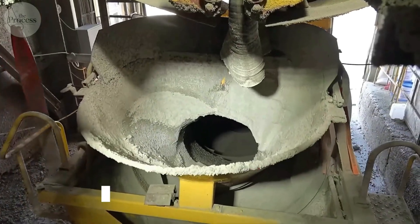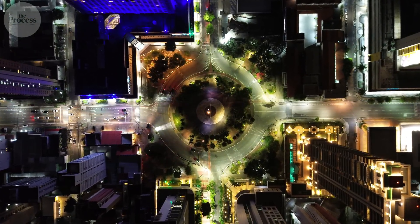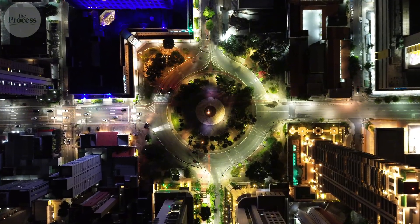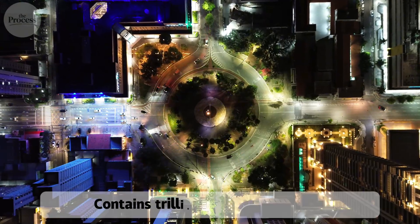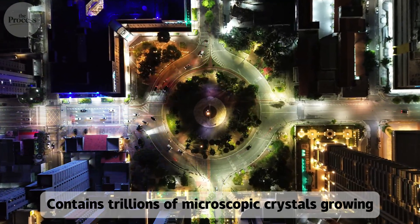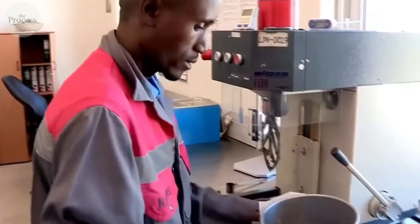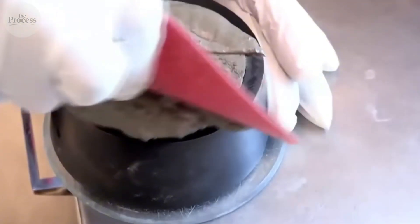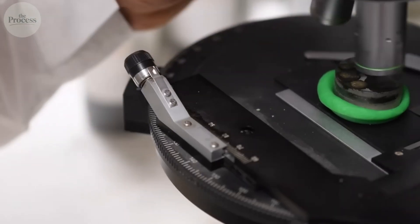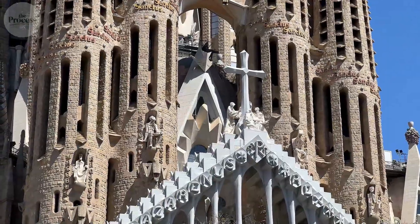Concrete is liquid rock that never stops becoming solid. Not baked like pottery, not melted like metal, but chemically transformed through reaction so complex that scientists still discover new behaviors. Every cubic meter contains trillions of microscopic crystals growing, interlocking, creating strength from pure chemistry. Why does Roman concrete from 2,000 years ago survive in seawater while modern concrete crumbles in decades? How did one accidental discovery create the material holding up civilization?